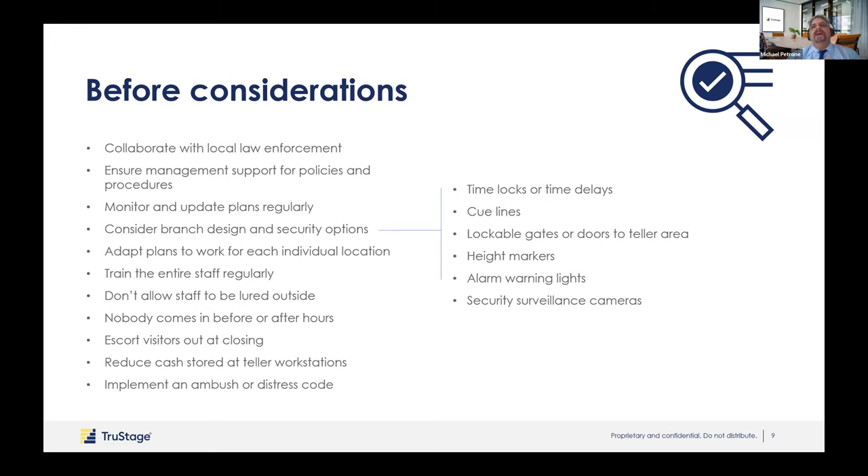Escort visitors out at closing. If you close at five, walk a member out, open the door, let them out, and pull the door shut and lock it. If you let them go out by themselves, we call it hitchhike robbers — that door might take three seconds to close and someone could run, grab it, and come in. Always reduce money at the teller station and in the branch itself — the less money a robber gets, the less chance they'll come back. Consider having an ambush or stress code on your alarm system — a separate code that still deactivates all alarms but also lets the monitoring company know you just opened the credit union under duress.